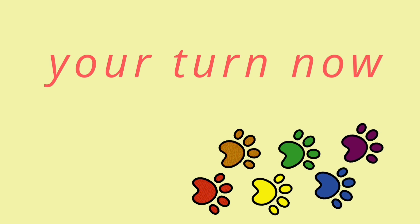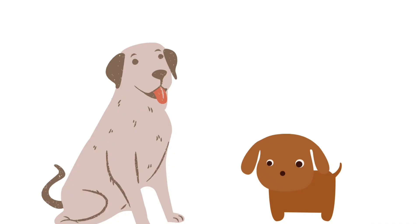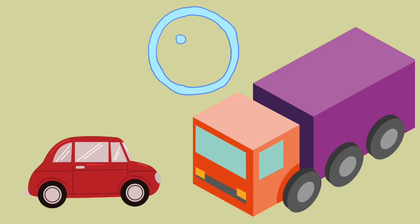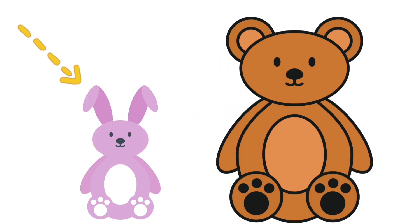Are you all ready? Let's have a look. Tell me, what is big — the dog or the puppy? Yes, the dog! What is small — the car or the truck? Correct! The car. Which teddy here is big — the purple one or the brown one? Right, the brown one!